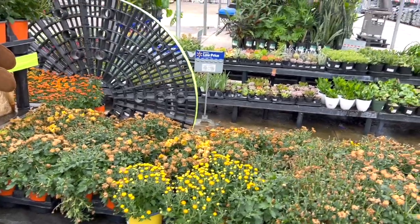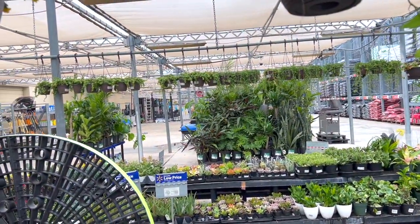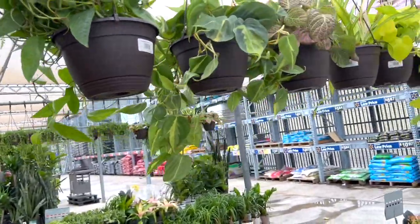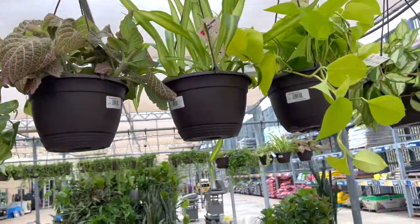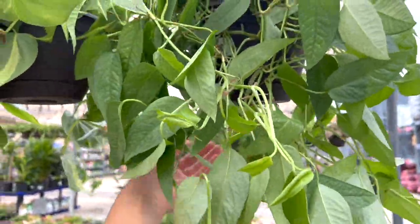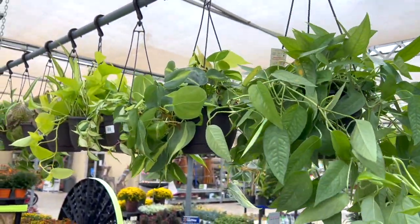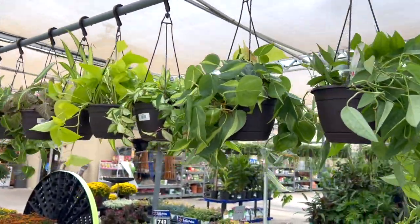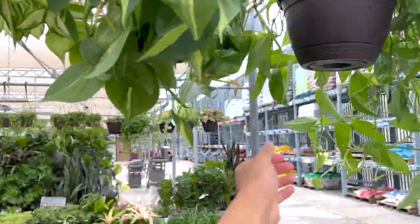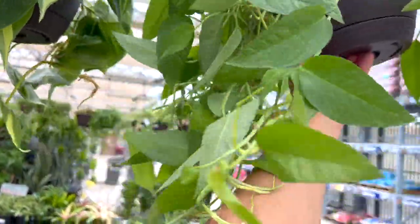They've got some spathiphyllum and some cacti and a lot of nice big plants over there. It's pretty good though — oh my god, I thought it was gonna fall! Come on, you just want to rotate, don't you?